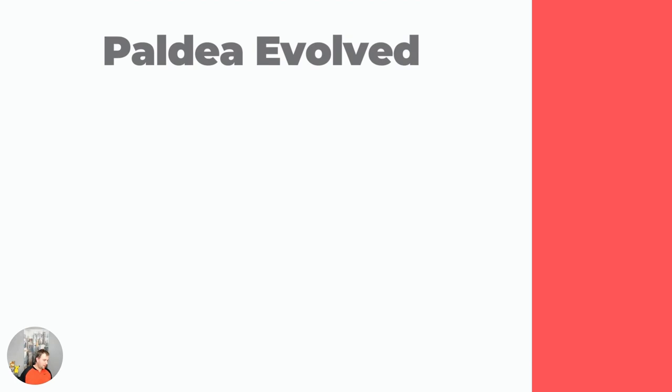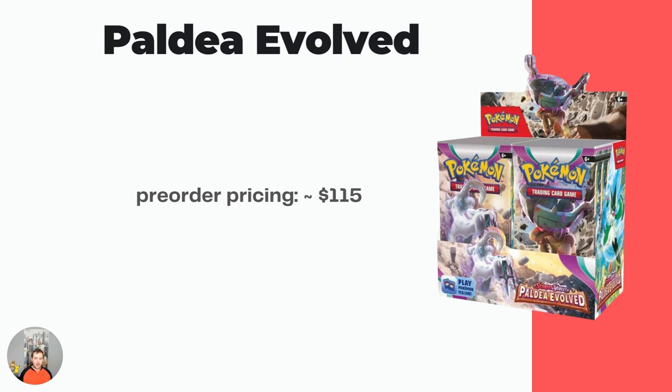Moving on — speaking of new stuff, we got Paldea Evolved. It's coming out June 9th, so it's like two weeks away as this video drops. You can actually go to your local game stores today and might be able to find some pre-release stuff, since pre-release starts two weeks before the release date. Right now I was checking on Hobbiesville — that's where I buy a lot of my stuff — and pre-order pricing is right around $115 for a Paldea Evolved booster box.